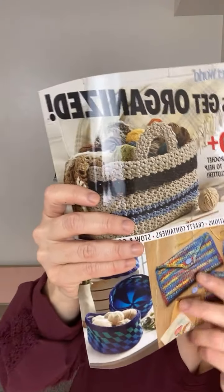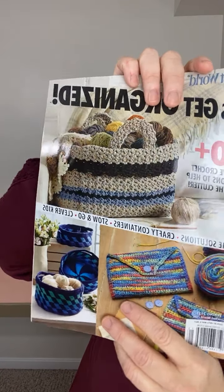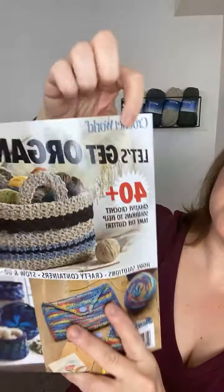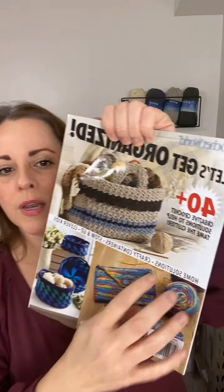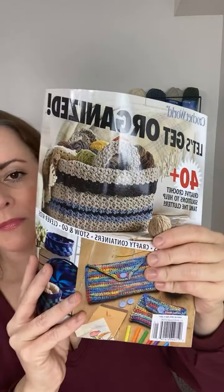I want to show you another new thing while everyone's saying hello. This is a brand new special publication I just got from Crochet World. It's called 'Get Organized' and there are 40 designs in here — all baskets and different types of organization crochet patterns, which is really fun. It's available now.